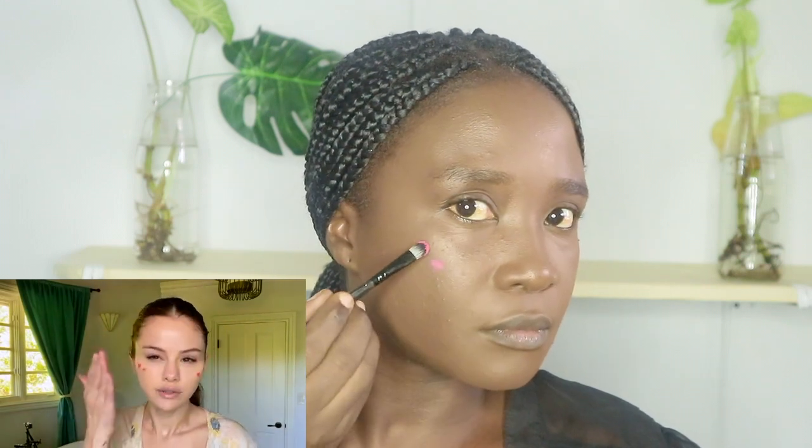Next is blush. I've never tried this particular one before. She is using a liquid blush — I'll be using a powdered one.